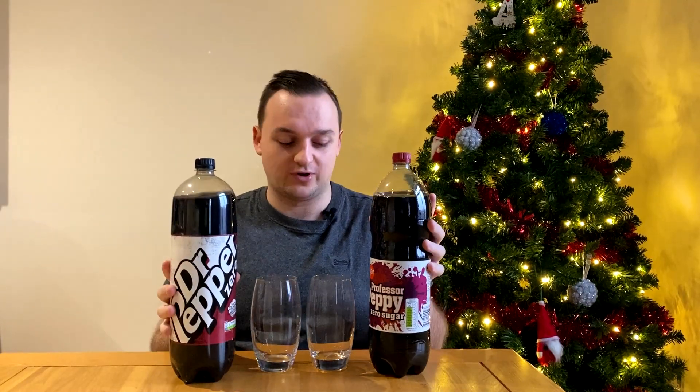Hello Swapper Shoppers, I'm your Swapper Shopper. Today we have probably the most requested episode by a singular person I've ever encountered so far. We have got Professor Peppy Zero Sugar versus Dr Pepper Zero Sugar.